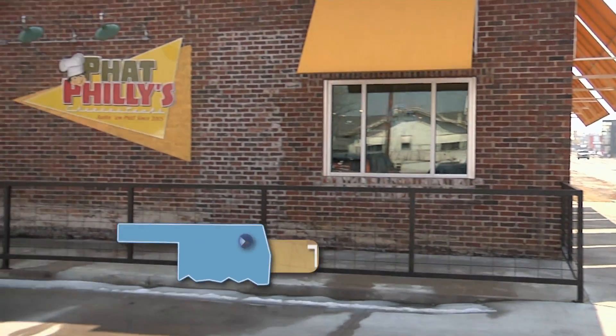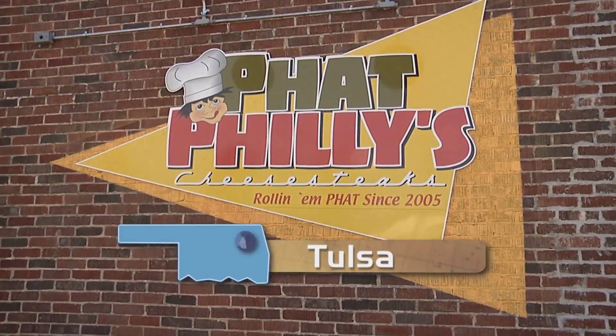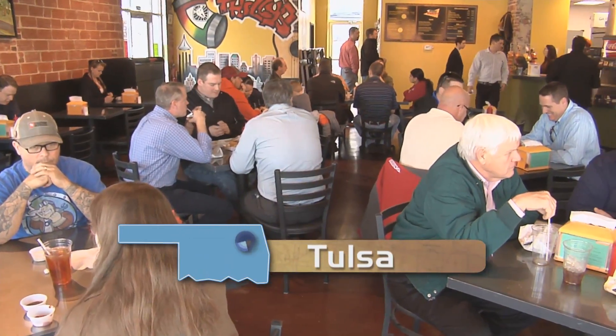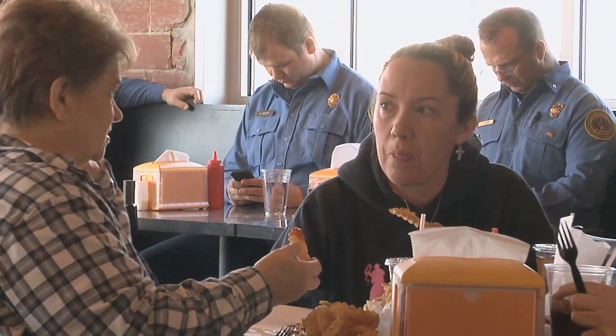We first opened about four blocks away at 11th and Detroit in a little building about a third this size. That was in 2005. Today you'll find Fat Philly's cheesesteaks being grilled up right outside of downtown Tulsa. Owner Jason Smith says his new location seats about 100 hungry customers and you'll find it nearly full nearly every day.